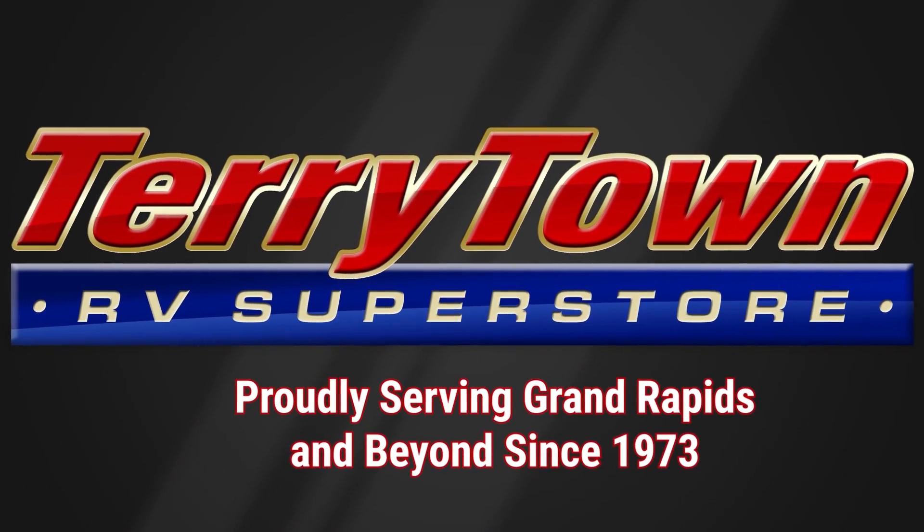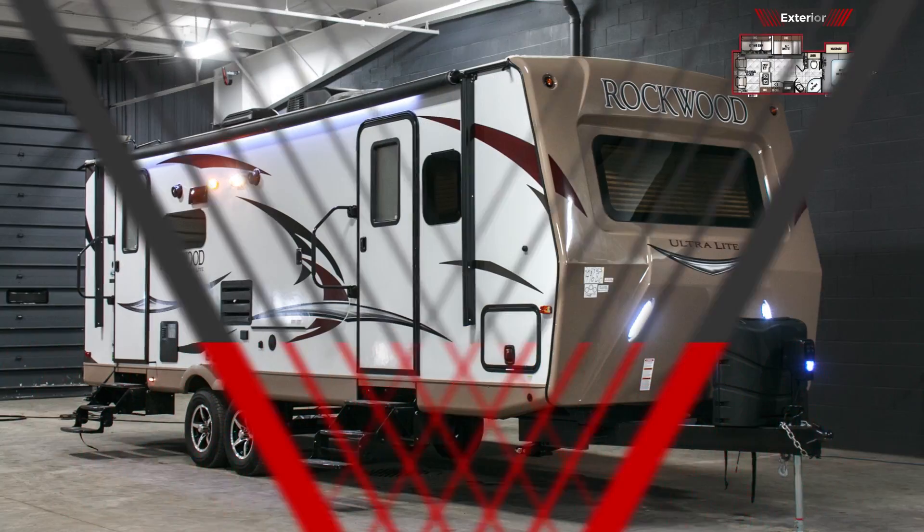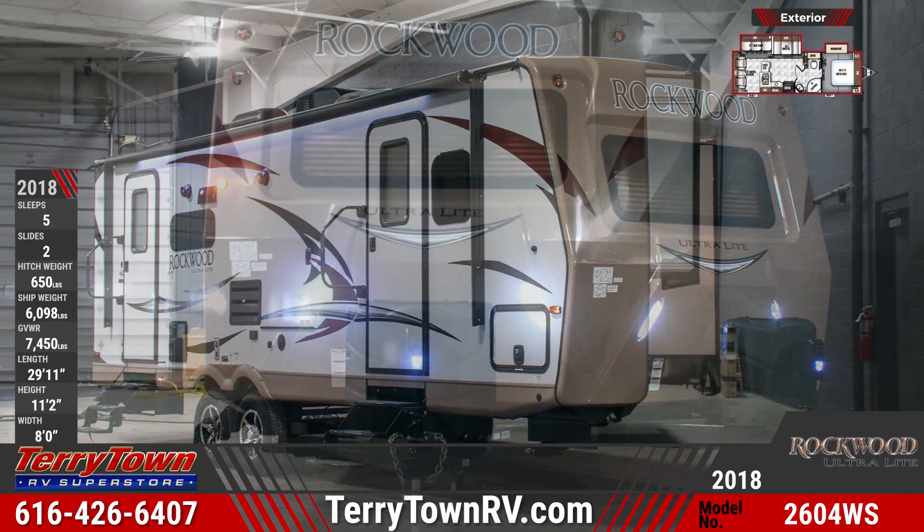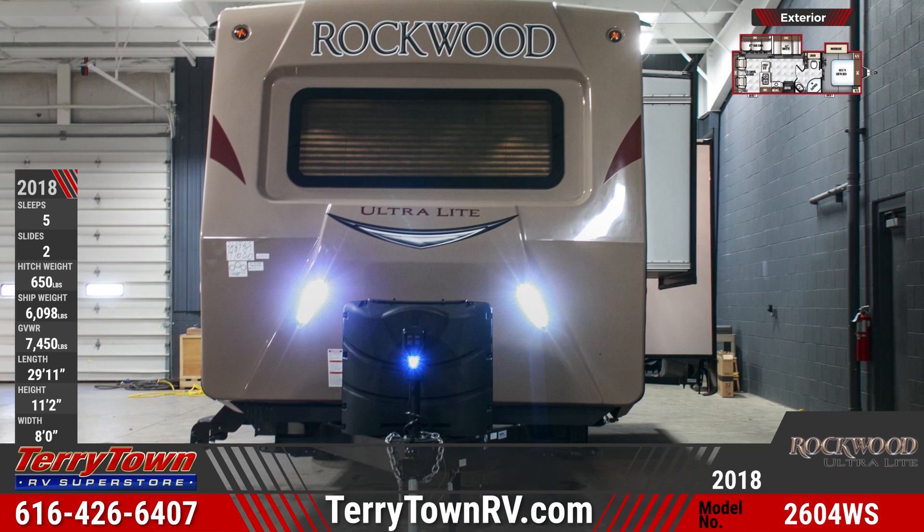This sleek double entry travel trailer is a head turner with its high gloss TPO front end cap and sleek docking lights. The torsion axle, rubber ride suspension delivers a smooth, easy ride.